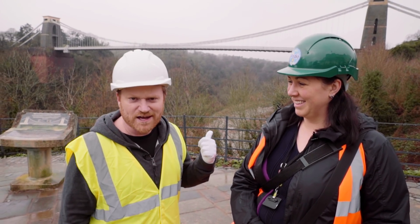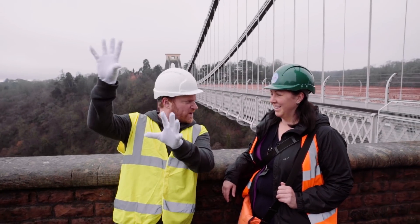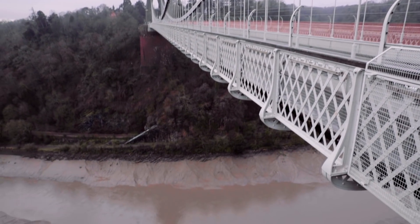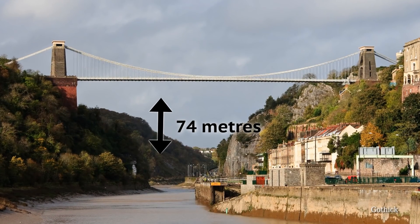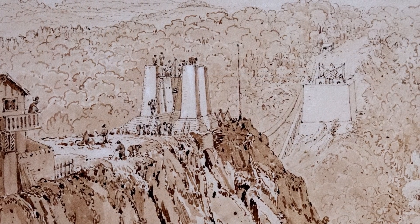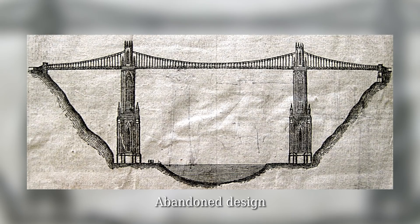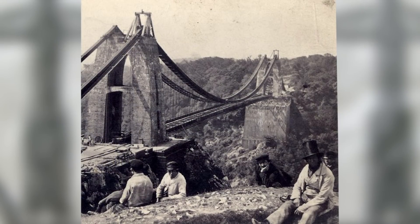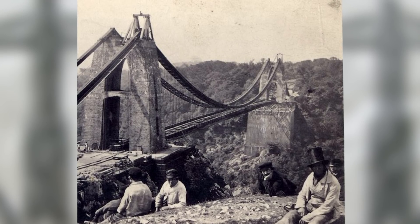We're going to go over there, tell you how the vaults were found, and then we're going to go inside. So we're on the Clifton side now — Bristol proper is out that way. The other side is Lee Woods and below us is the Avon Gorge — 74 metres below us. The span is 215 metres across. When construction started on this bridge, it was going to be the highest and the longest bridge in the world. It was a really big project requiring a lot of engineering know-how and new skills. It was ambitious for the time.